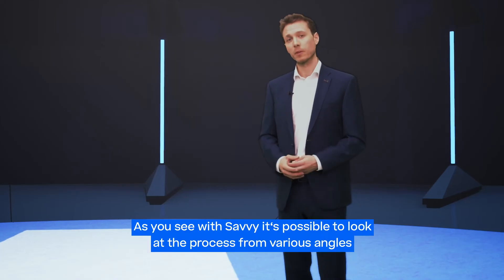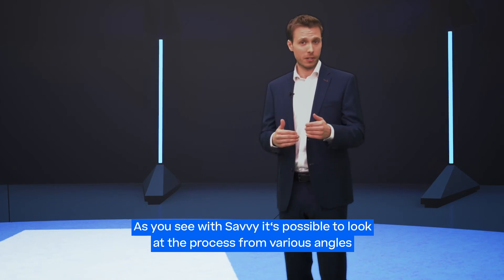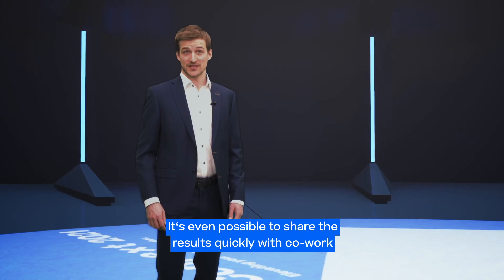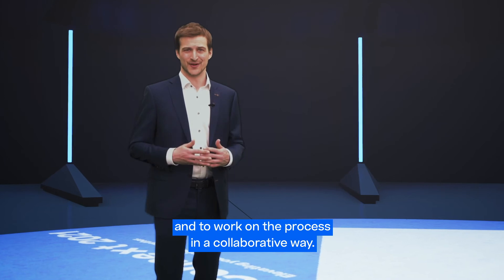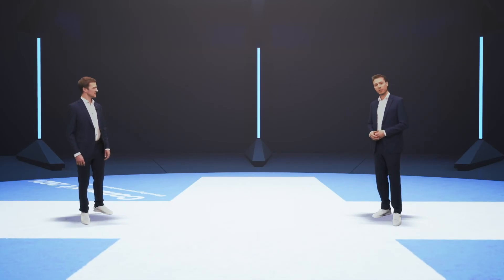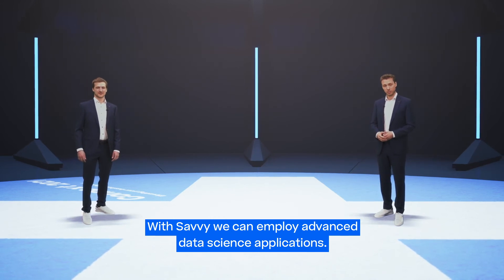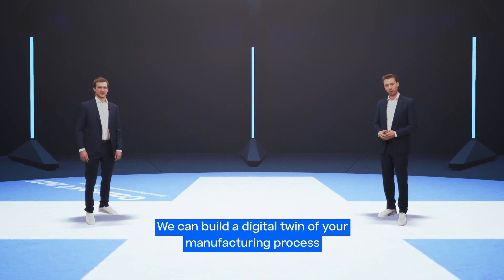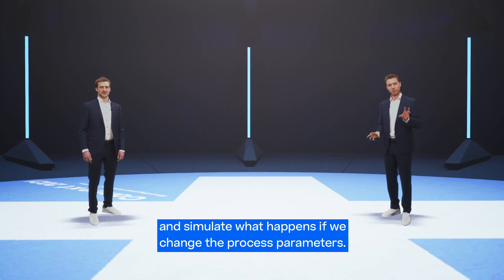As you see, with Savvy it's possible to look at the process from various angles and gather useful knowledge in a matter of minutes. It's even possible to share the results quickly with co-workers and to work on the process in a collaborative way. But Lukas, the journey doesn't end here. With Savvy we can employ advanced data science applications — we can build a digital twin of your manufacturing process and simulate what happens if we change the process parameters.